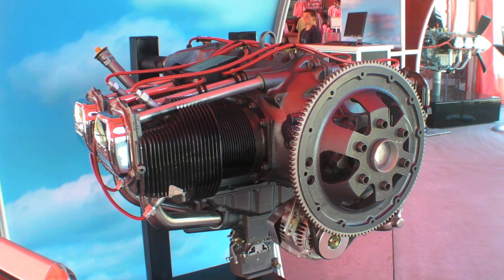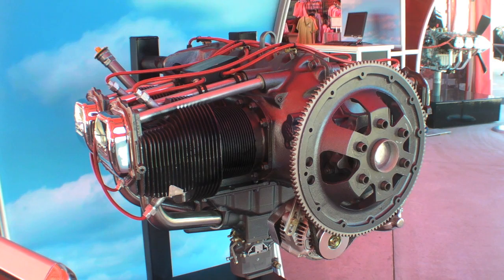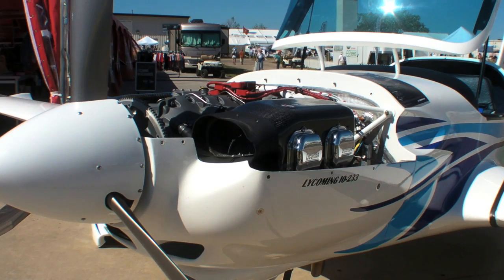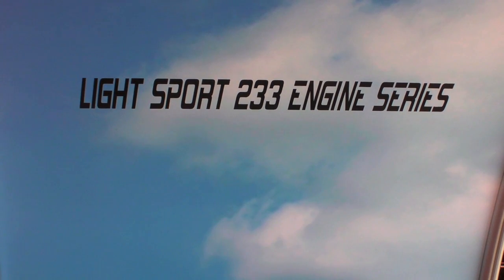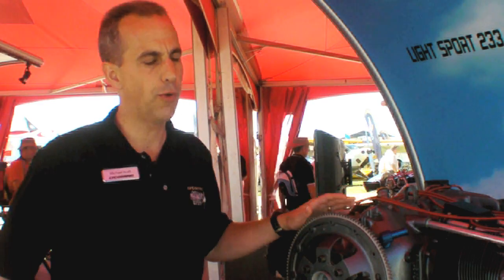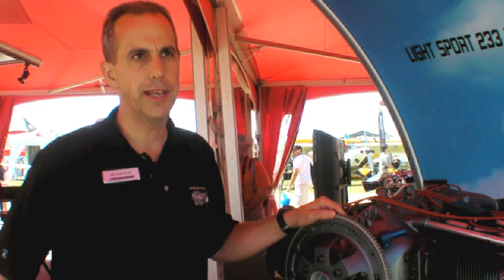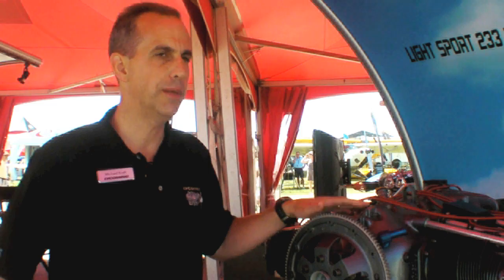So it really started out as an engineering project, gained momentum, and then we really found within the marketplace that there was a real demand for a Lycoming engine in this power class and weight class with some added features. Staying very basic, very simple — it's an electronic spark ignition, but it's also self-generating its power. If you lose ship's power, the engine will continue to operate just like you had magnetos. Very simple, straightforward in the first introduction — a vertical carbureted engine. Keep the cost down, keep it simple.